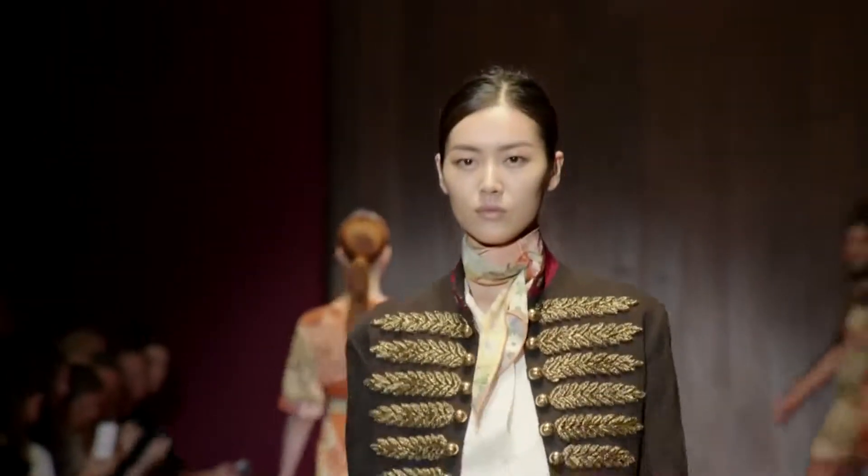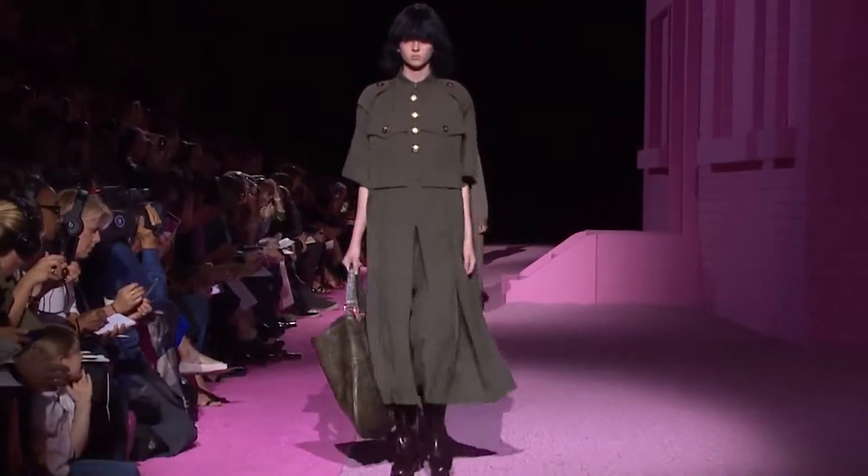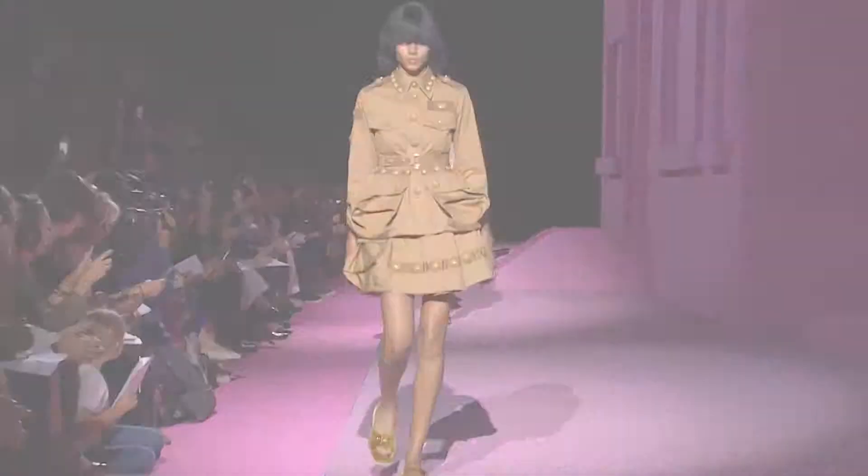Hi guys, I'm Tash Rostevsky and today we're talking all things military. The military trend was seen all over the international runways for spring summer, from Gucci to Marc Jacobs. So I'm here today to show you a chic and effective way to style the trend into your everyday wardrobe without looking like you're about to report for duty.